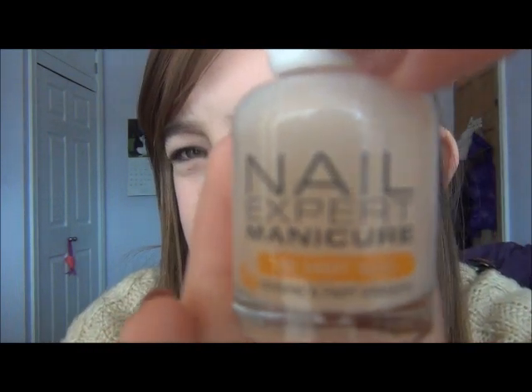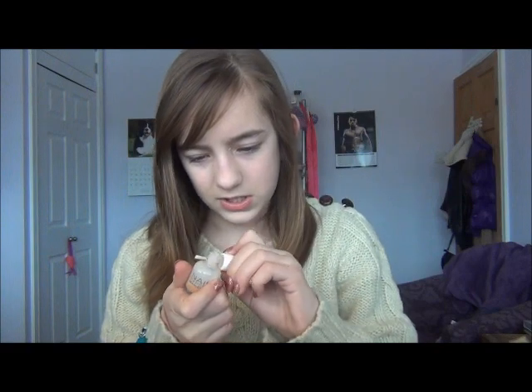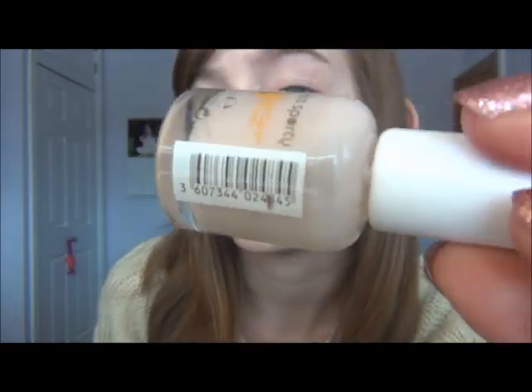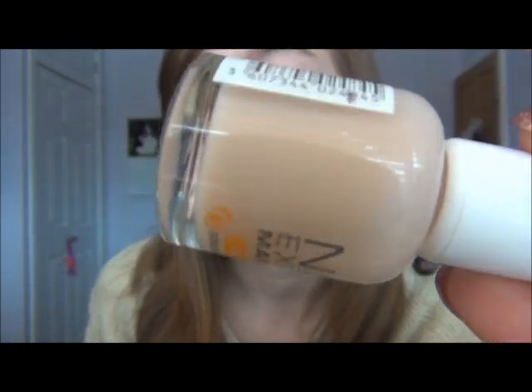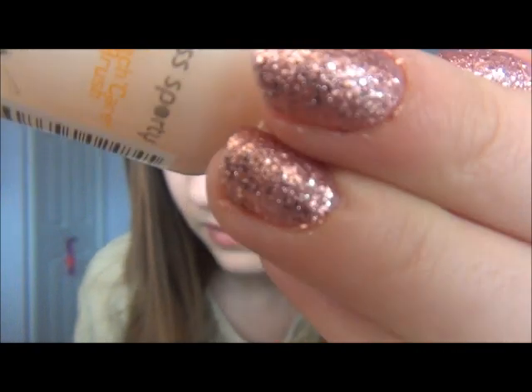And lastly, it's another random thing - it's a nail expert manicure. I've got a sporty nail strengthener base coat. I wear this under all my nail varnishes whenever I paint my nails. It really does strengthen my nails - when I don't wear it, my nails tend to snap, and when I do wear it, they don't really snap much. I love it so much. It's really inexpensive, I think it's like $1.99.